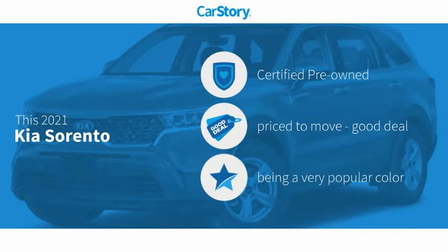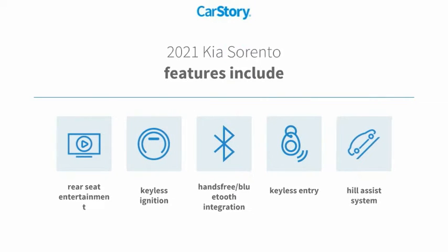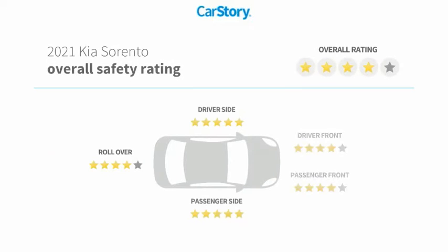Car Story research indicates this vehicle as certified pre-owned, a good deal. Features also include keyless entry, keyless ignition, trail assist system, hands-free Bluetooth integration, and has been listed as an IIHS top safety pick with these ratings.